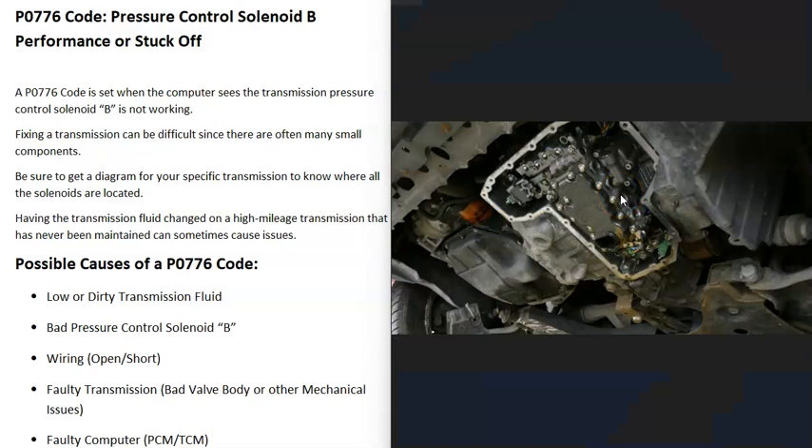The next possible cause is a faulty transmission. There might be some kind of mechanical problems inside the transmission throwing everything off or preventing one of those solenoids from working — something like a bad valve body or other mechanical issues. If you're only getting a P0776 code, it's very likely that solenoid has gone bad or there's a wiring issue. But if you're getting a lot of other codes, the transmission itself might have failed.